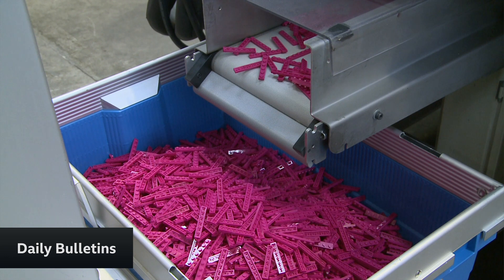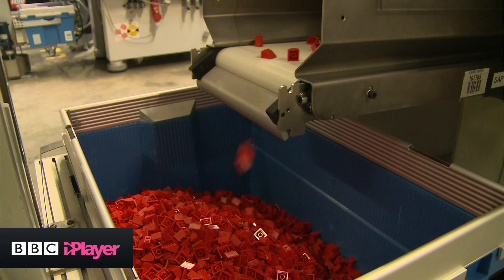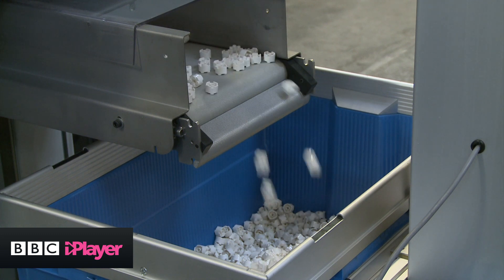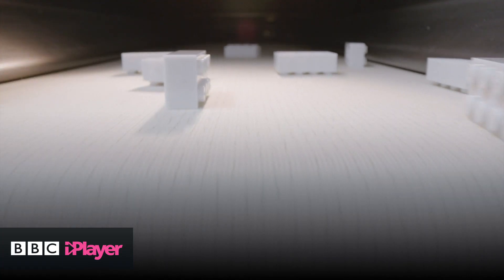What about all the old bricks that are already out there? What should children do about them? I suppose we don't want to just go and throw them in the bin now. Absolutely not. Number one, we want you to play with them — you can play with Lego bricks your entire life. But if you decide you don't want to play with them anymore, make sure that you donate them to friends, family, or a charity shop, so someone else can get that play experience from them.